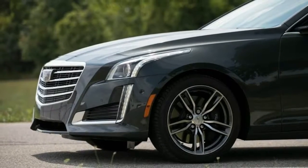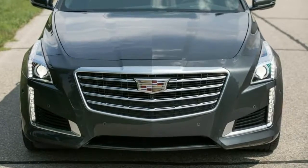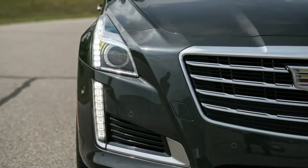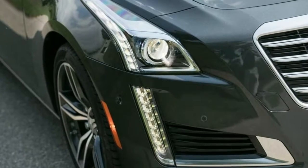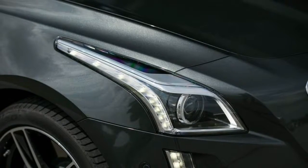Why you can trust us: US News & World Report has been ranking cars, trucks, and SUVs for 10 years, and our Best Cars team has more than 75 years of combined experience in the auto industry. To keep our reviews free from outside influence, we don't accept expensive gifts or trips from automakers, and a third party manages the ads on our site.